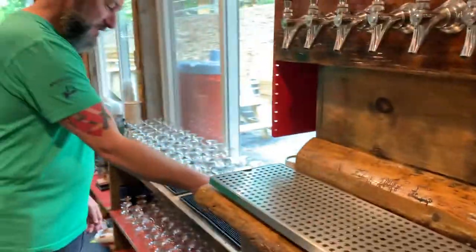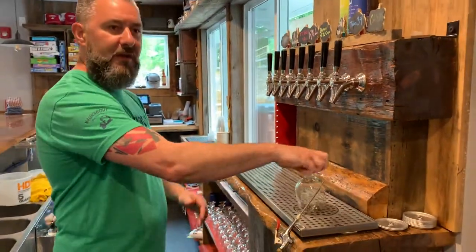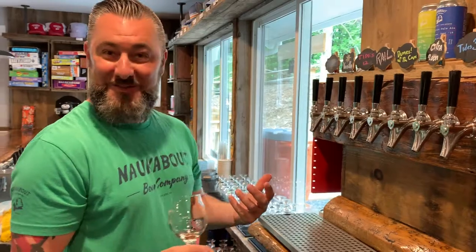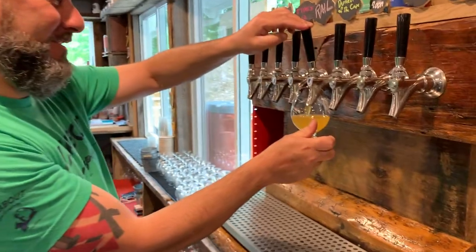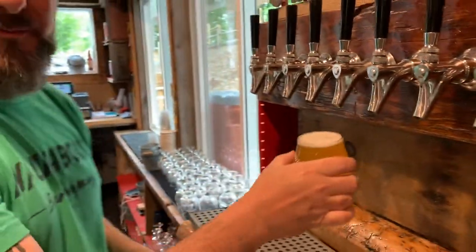Now we're gonna try the Dunes of the Cape. This has been a favorite since we put it out. Dunes of the Cape is one of these milkshake IPAs that we like doing — this one is a dead ringer for a piña colada. Fantastic beer — you get a nice pineapple flavor and a little bit of coconut in the back to really get that piña colada thing going. One of our customers today said this is such a happy beer, and it really is. A fantastic summer beer — or anytime beer, really, because what's a bad time for a piña colada?